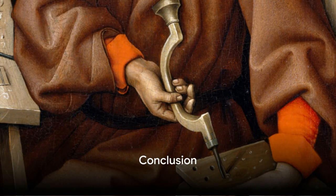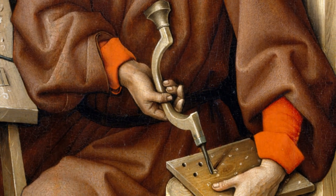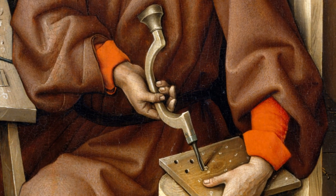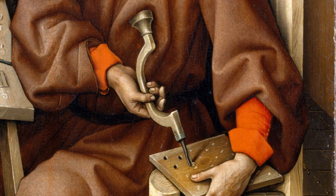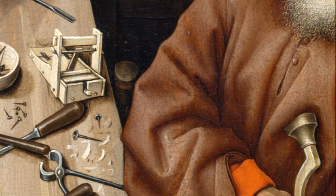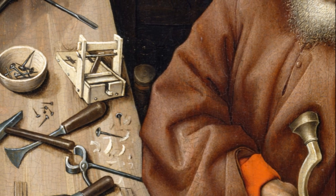In this video, we've delved into the narrative woven into the Merode Altarpiece. We've explored the symbolism, the depiction of everyday life in the 15th century, and the artistic techniques employed by Robert Kampen. We've seen how a painting can tell a story, how each brushstroke contributes to a narrative, and how art can transcend time.